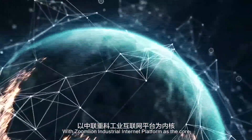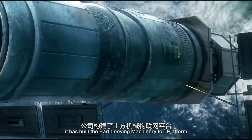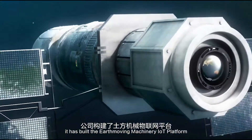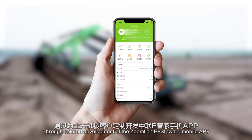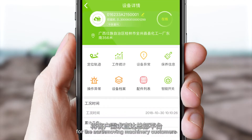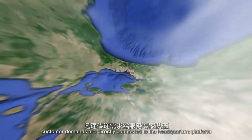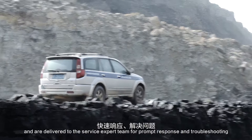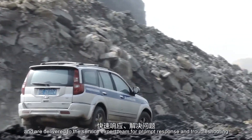With ZoomLion Industrial Internet platform as the core, it has built the Earthmoving Machinery IoT platform. Through tailored development of the ZoomLion eSteward mobile app for Earthmoving Machinery customers, customer demands are directly connected to the headquarters platform and delivered to the service expert team for prompt response and troubleshooting.